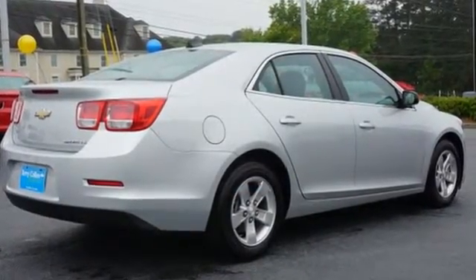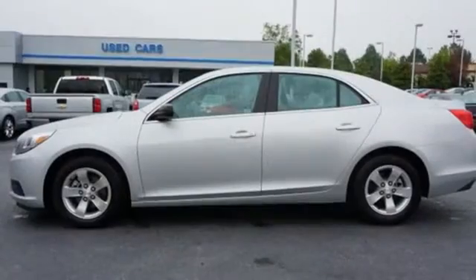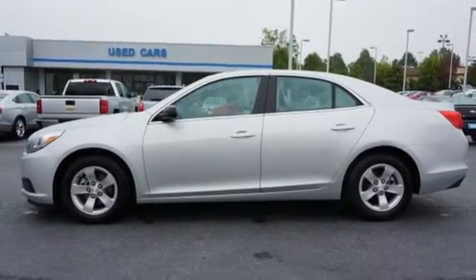You want convenience, so you get keyless entry, power options and a multifunction steering wheel. This Malibu is a top choice. See it for yourself today.